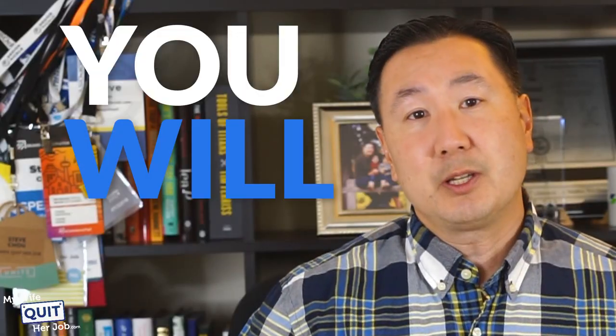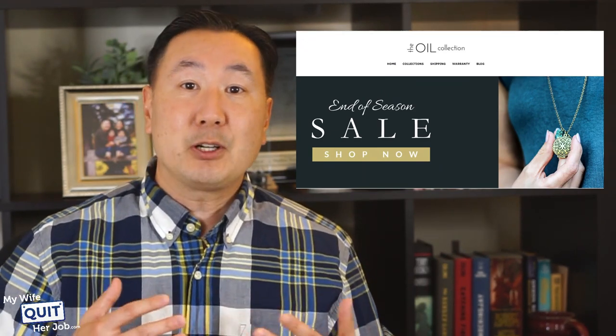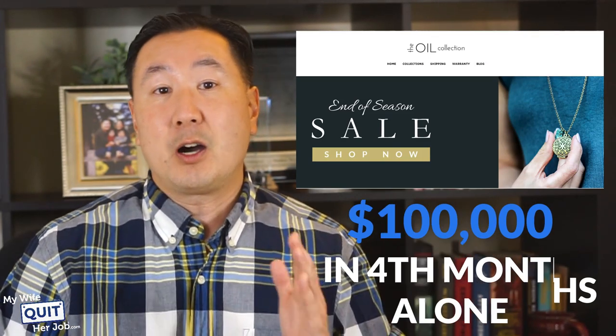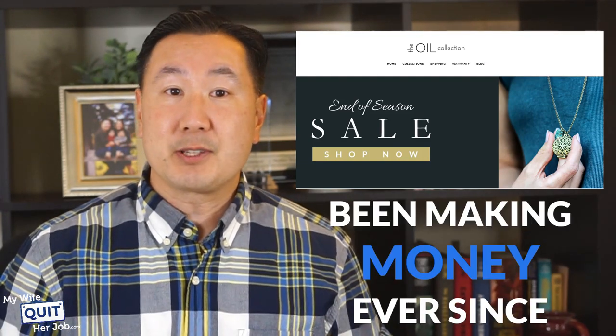When you do find the right product, you will know. For example, Tony started an online store selling essential oil jewelry online, and after her launch with practically zero marketing, she made $25,000 in her first three months and over $100,000 in her fourth month alone. The demand was there, and she's been making money ever since.